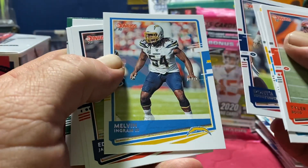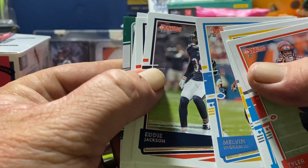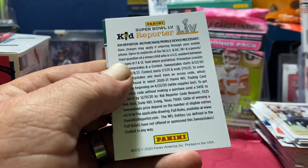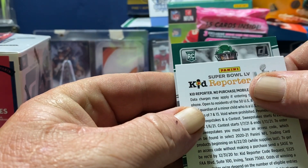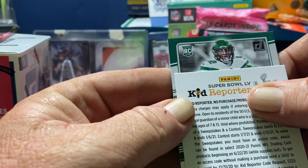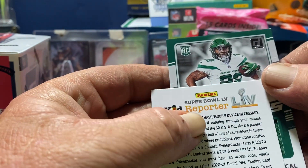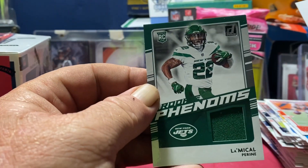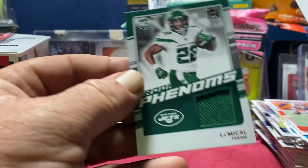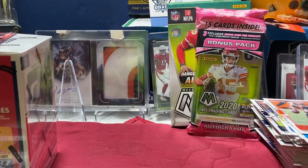Dont'a Hightower, Melvin Ingram, Eddie Jackson, Khalil Mack. Kid reporter reveal — it's gonna be La'Mical Perine. Yep, that's La'Mical Perine! Cool, I didn't have one of him yet — shout out to Jetman 80. It's a nice little patch, not numbered.